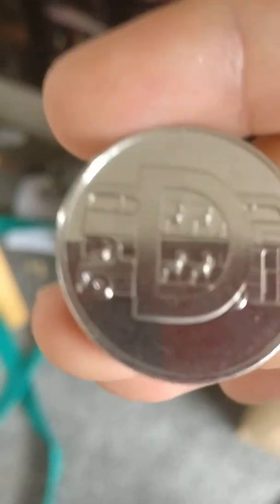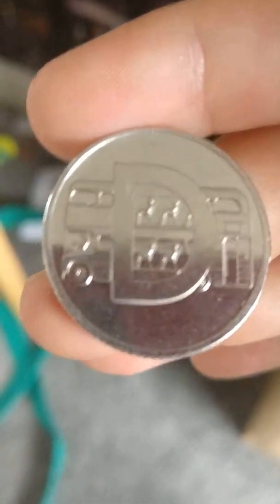This special 10p has the London bus on it with a letter D on them. And that's most of my special coins, guys. See ya, peace!